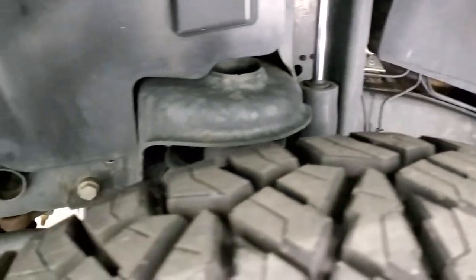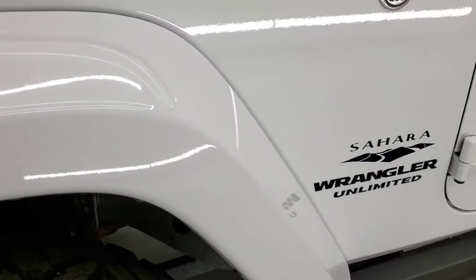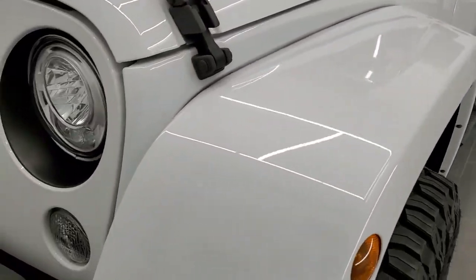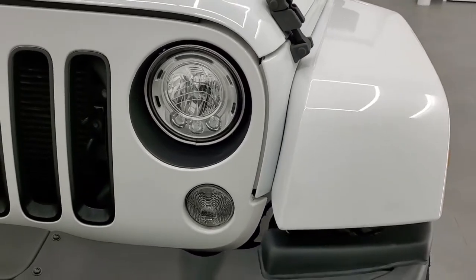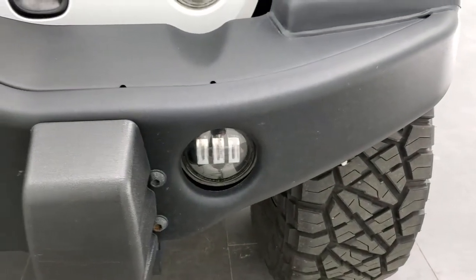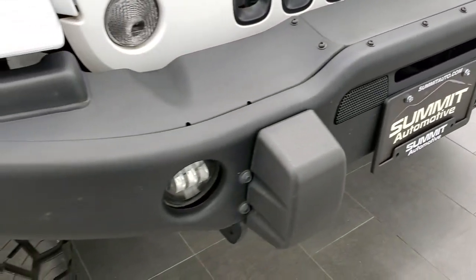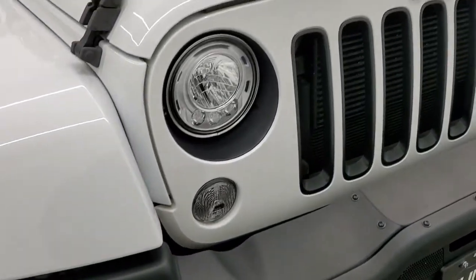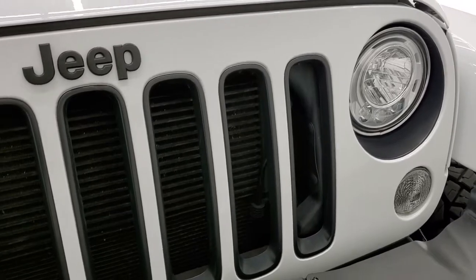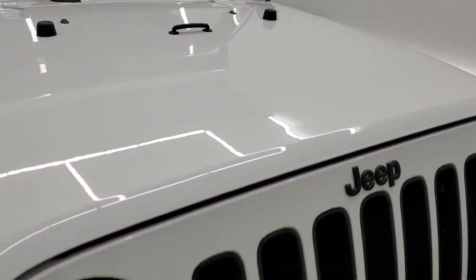The frame and underbody are in really nice, clean condition. The front fender is in nice shape with no scuffs or scrapes. This one has the LED lighting group, which gives you LED headlamps and running lights as well as LED fog lamps. The Winter Edition also gives you this heavy-duty metal bumper with no dings, blacked-out grille inserts, and a blacked-out Jeep logo.